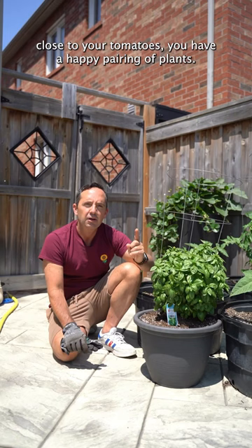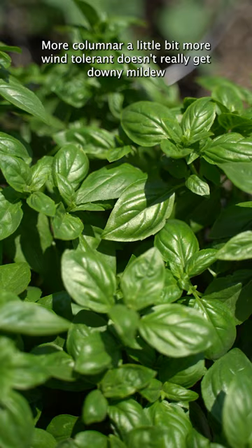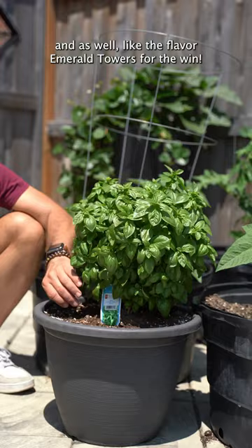I also want to tell you, this variety of basil I'm so pleased with — it's called Emerald Towers. More compact, a little bit more wind-tolerant, doesn't really get downy mildew. And I like the flavor. Emerald Towers for the win — and that there is a good thing.